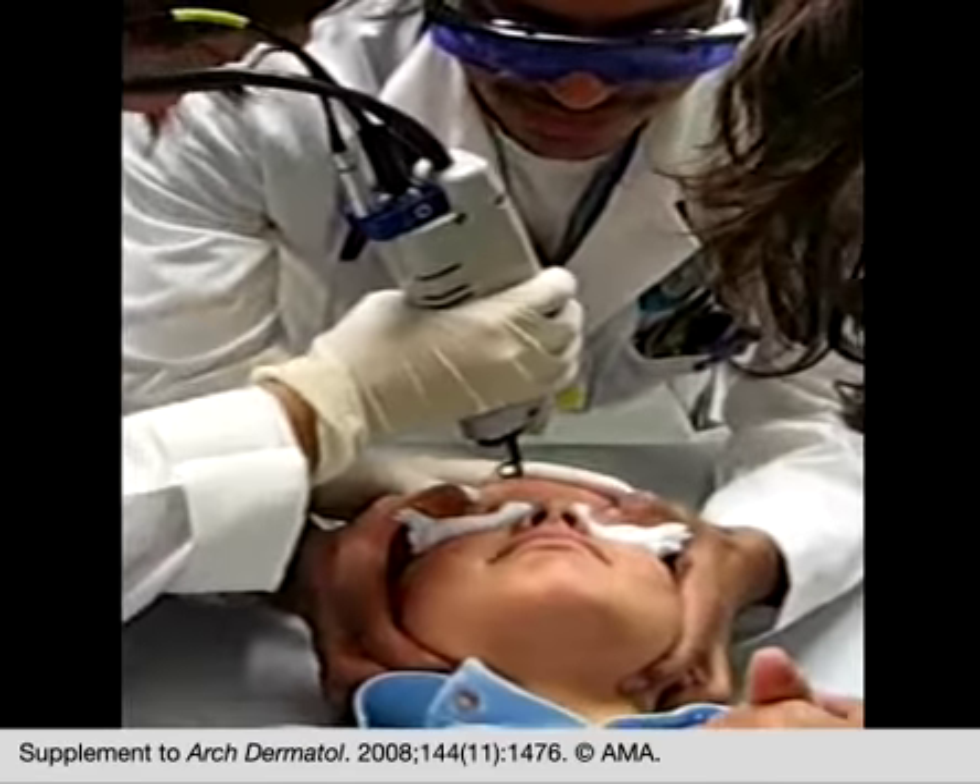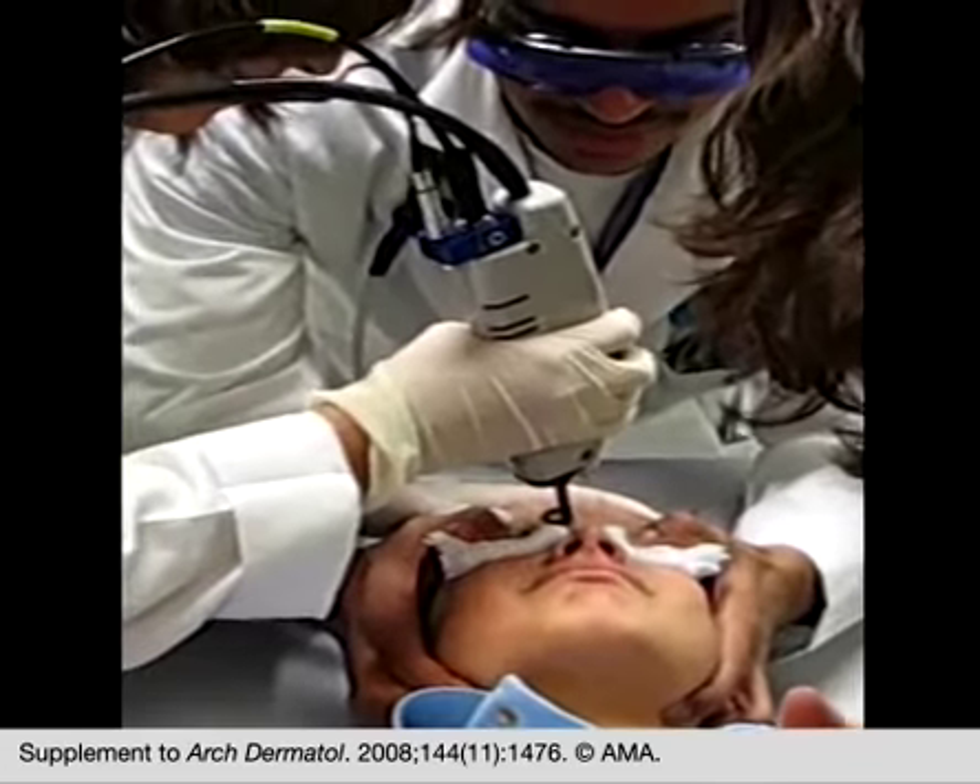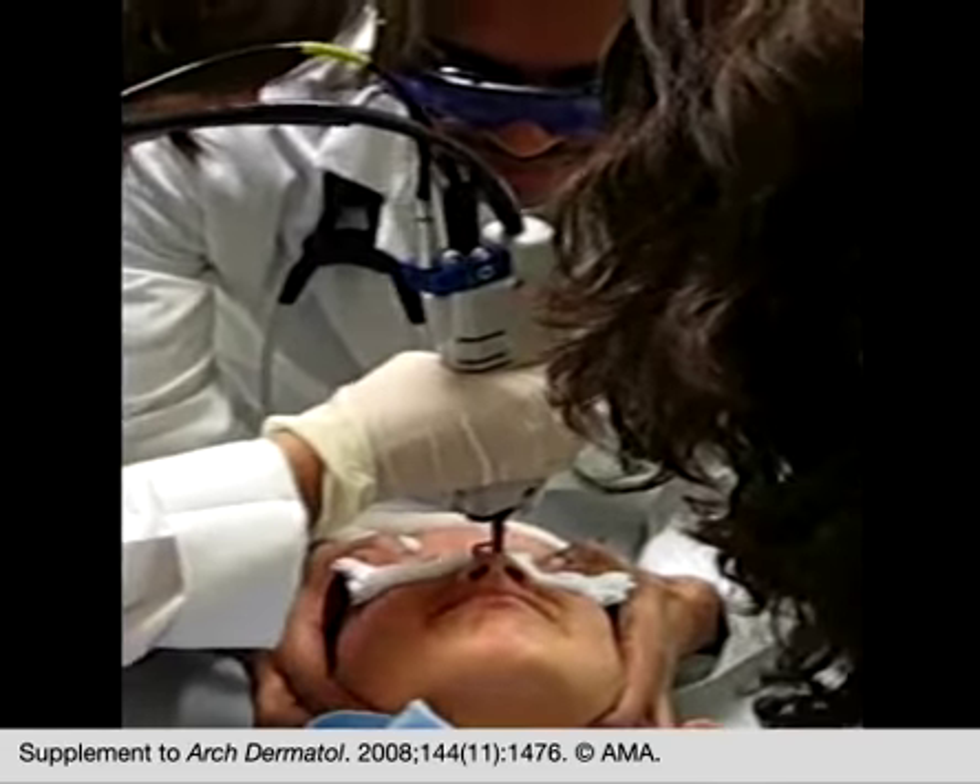Finally, with laser treatments, goggles are avoided for eye protection and instead layers of soft gauze are held in place.